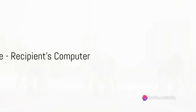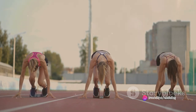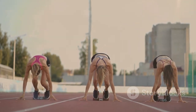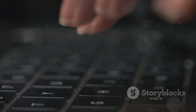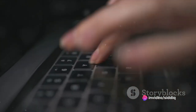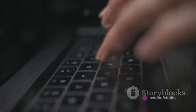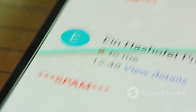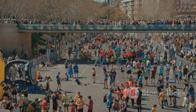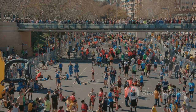Finally, the end of the race is in sight. Our baton — the email — has navigated through the twists and turns of the internet, overcoming many hurdles. Now it reaches the recipient's computer, the finish line of this relay race. Here, the computer accepts the baton, carefully checking it before allowing it into the inbox. It's a process that ensures your email is legitimate and not an unwelcome intruder. And that's how an email travels across the world, much like a baton in a relay race.